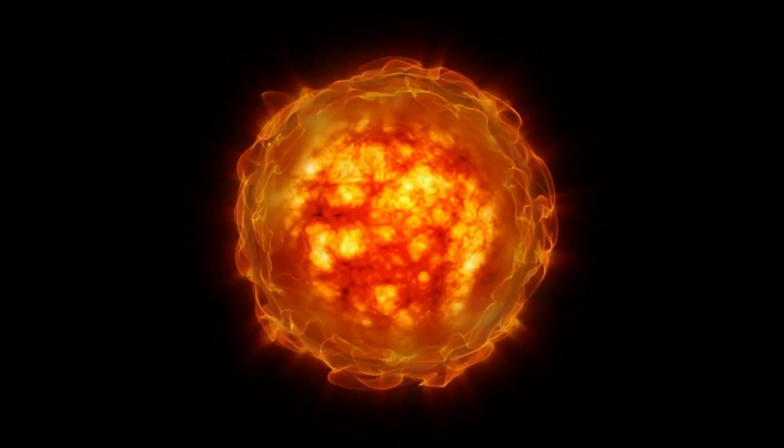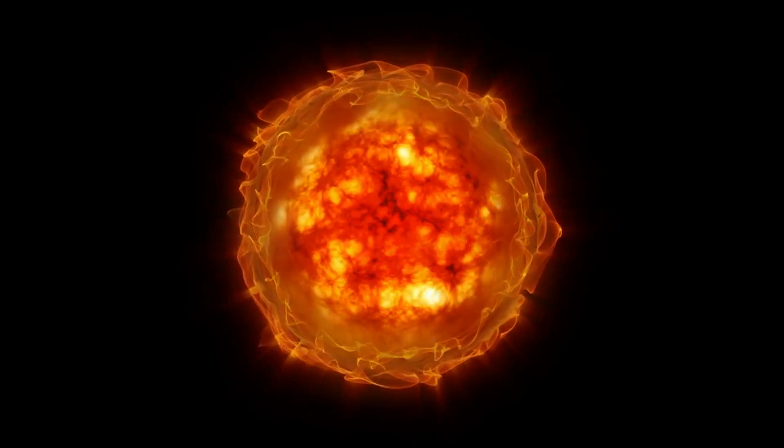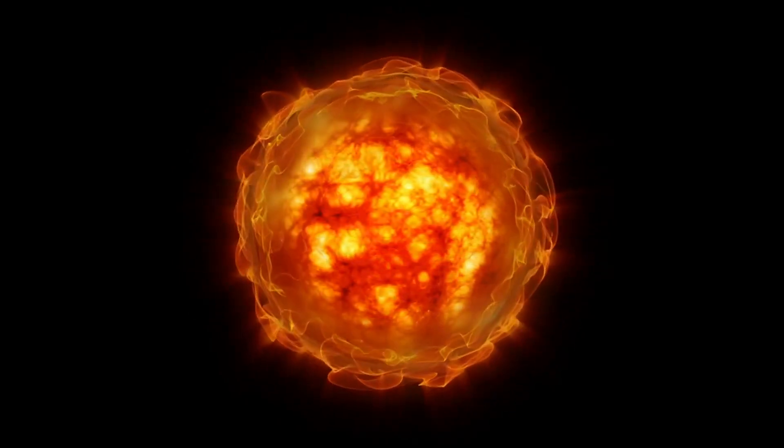However, when these neutral particles were finally included, it was discovered that they provided the unexpected buoyancy needed for the charged particles to escape the sun's plasma and form spicules.